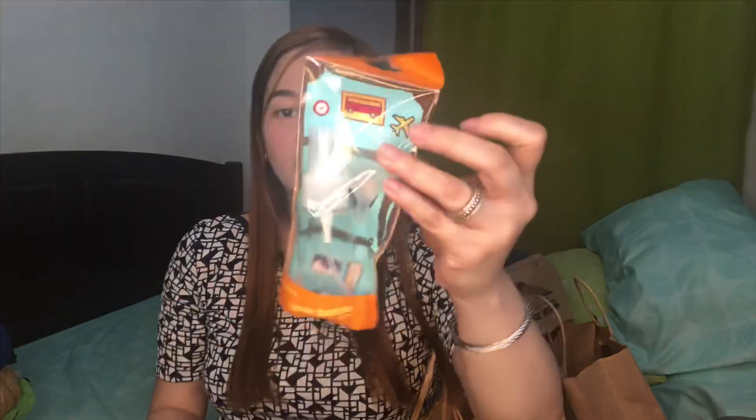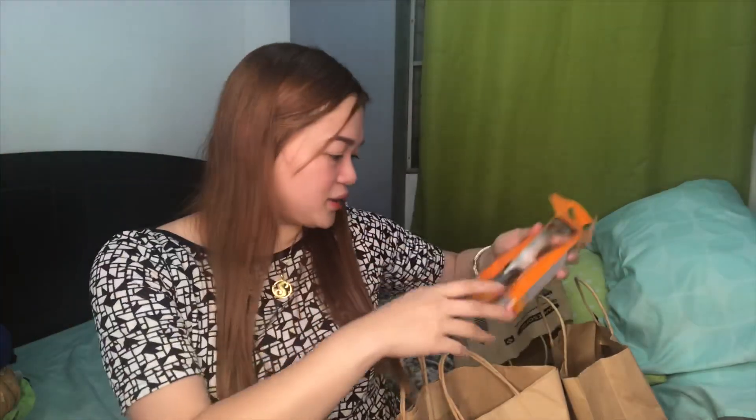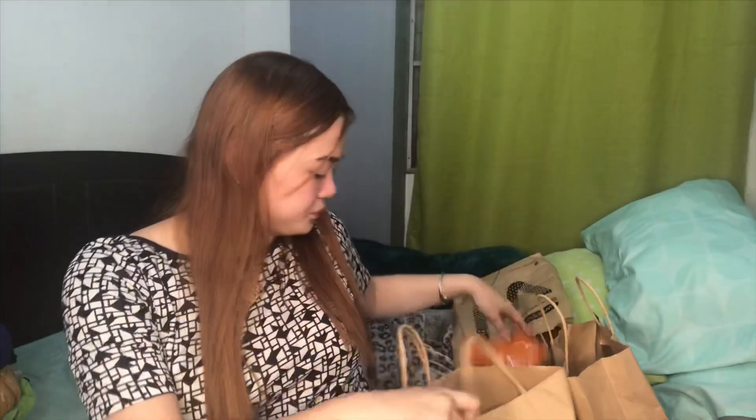Bumili din ako ng spray bottle and ng lotion tube, para handy lang. Ito pang lotion, ito pang alcohol. Nakita na ko sa kanya — parang meron siyang... yung basa? Parang pag bumibili ka ng gulang. Hindi naman — medida yun eh, basay na yun. So this is 69 pesos, and this one naman is 59.